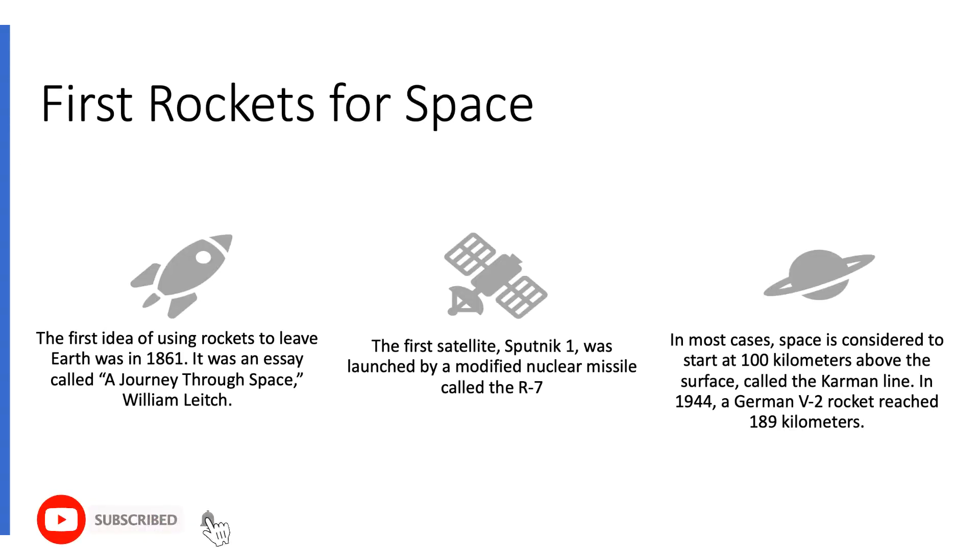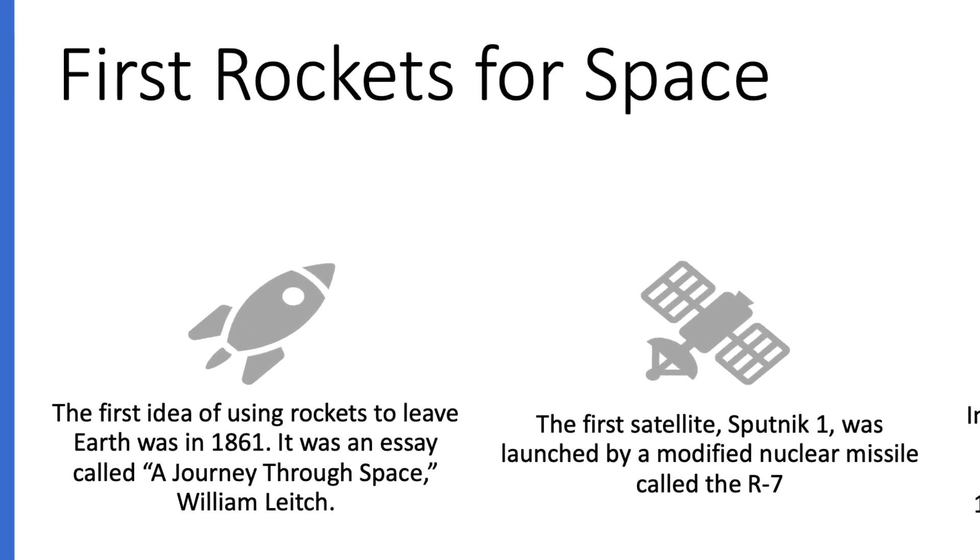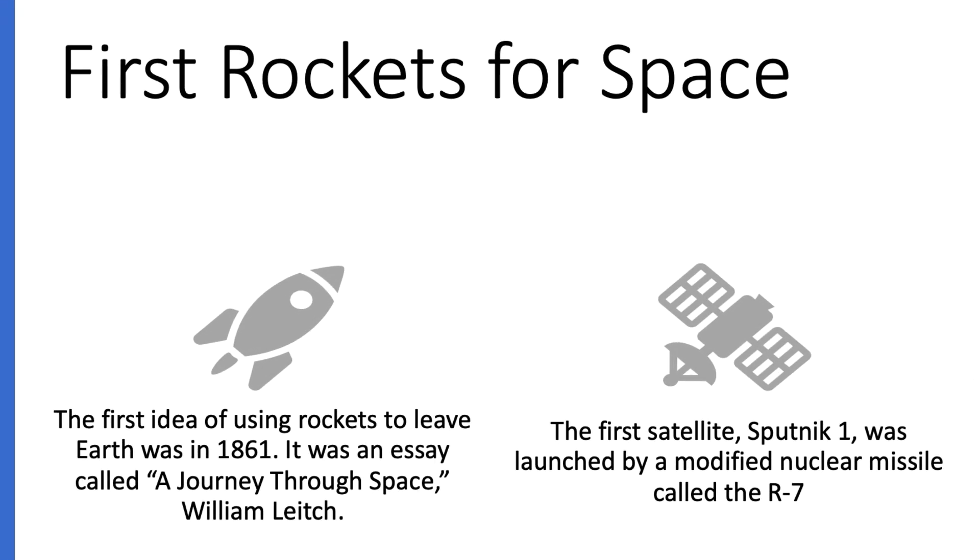The idea of using rockets for space travel is surprisingly old. The first mention of using rockets to leave the earth's atmosphere was in 1861. It was an essay called A Journey Through Space, written by William Leitch.